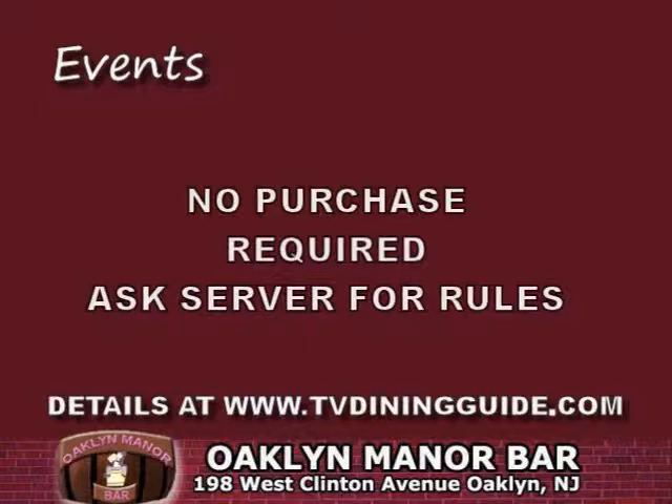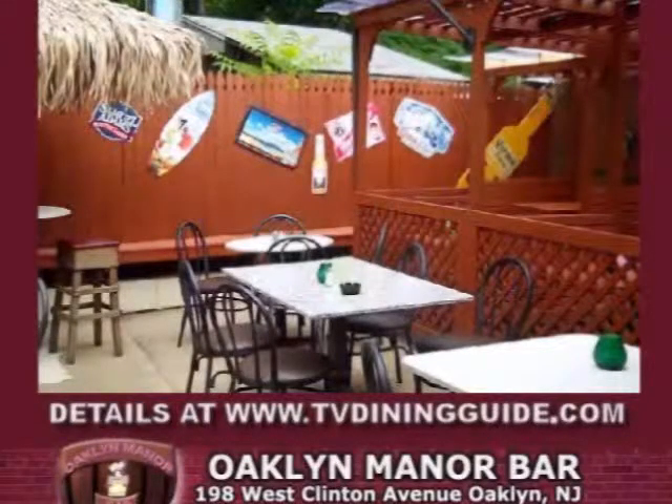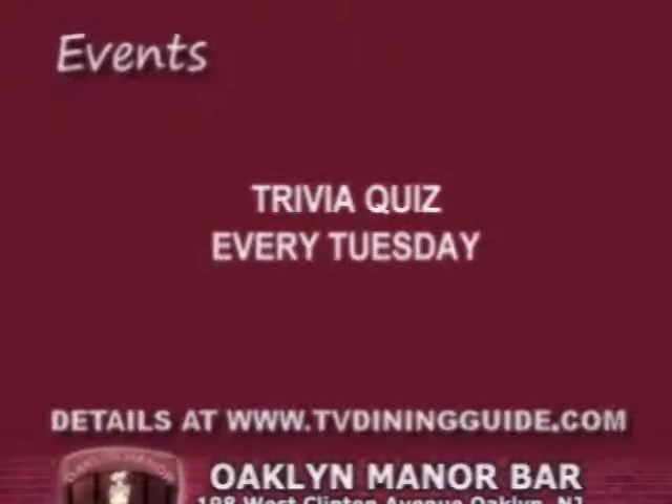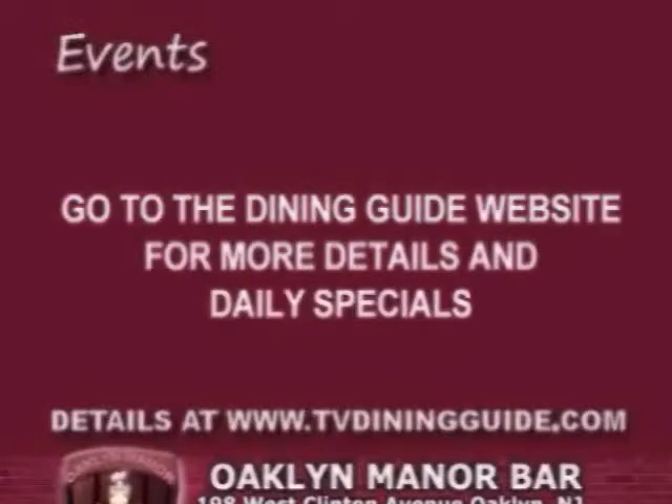More details are available at www.tvdiningguide.com and you can ask your server for the complete drawing rules. The Phillies are back and so are Dollar Dogs with sauerkraut and special beer prices. Dollar Dogs are available during televised Phillies games that you can watch on our large screen TVs throughout the restaurant. We would also like to remind you that our patio is now open. We also have trivia quiz every Tuesday where your team has a chance to win prizes. And don't forget about our lunch club — you get a punch card and receive a free sandwich after purchasing six sandwiches. For additional details, pricing, and more daily specials, visit us at www.tvdiningguide.com.